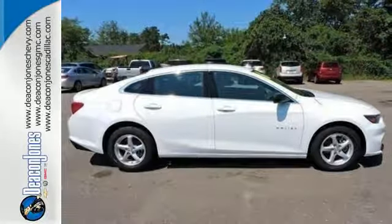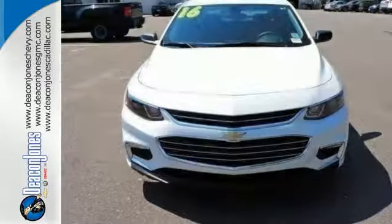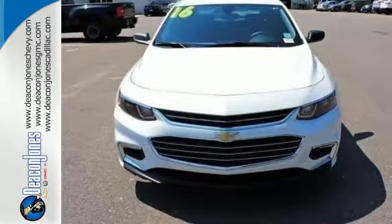No other midsize sedan covers every need like this bold Chevy Malibu. Take it for a test ride today.